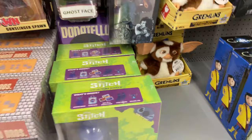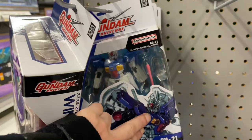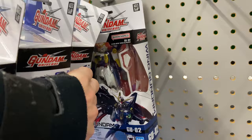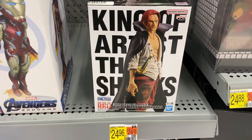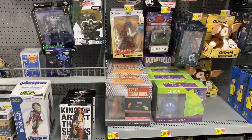They had some Gundam stuff - not too sure what line it is, but a couple different characters and multiples of the same character. Then they had a pretty badass Shanks statue from One Piece - it looked really cool. They also had Dabby from My Hero Academia. This Walmart is definitely stocked up with some pretty awesome stuff.